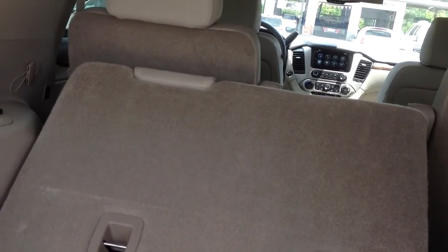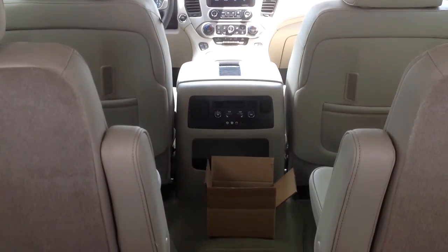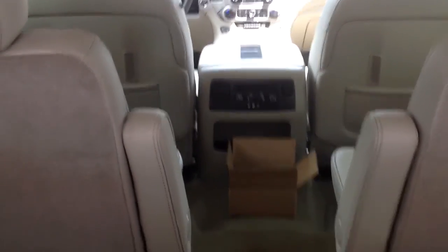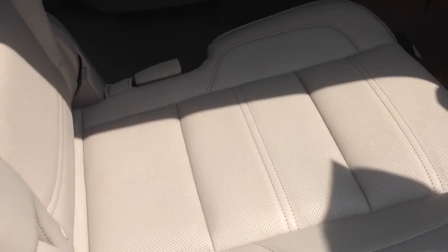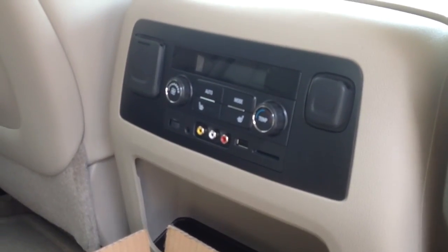You have your power seats right here. These buttons right here will actually move these seats up and down — third and second row. As well as you have a Blu-ray player in here, all your rear controls for the back seat, wireless headphones, and heated seats in your second row captains. Nice tan interior.